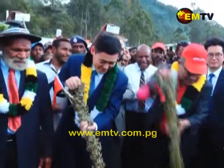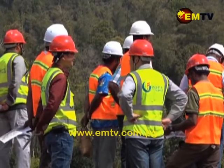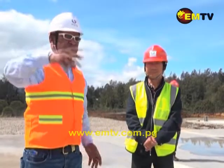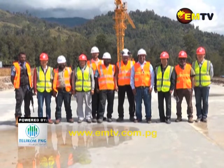Prime Minister Peter O'Neill launched the project in 2017. Groundwork started in January this year. It is a three-year project. Vasenata Yama, National MTV News, Mount Hagen.